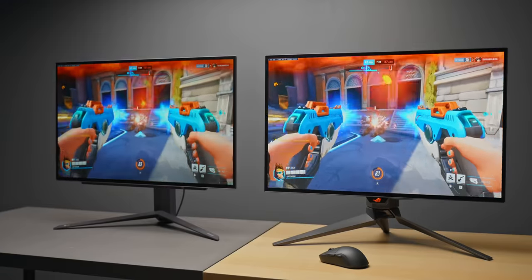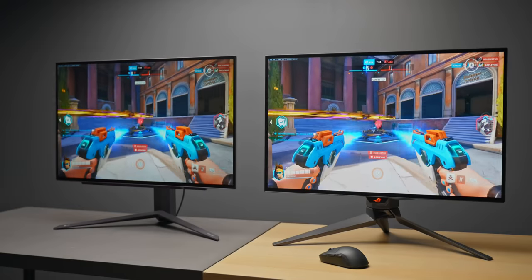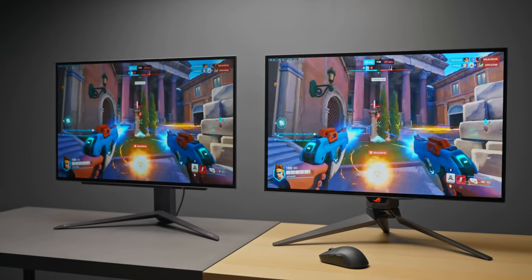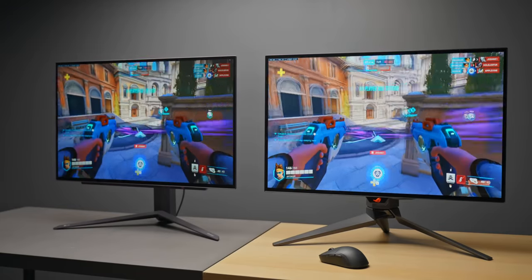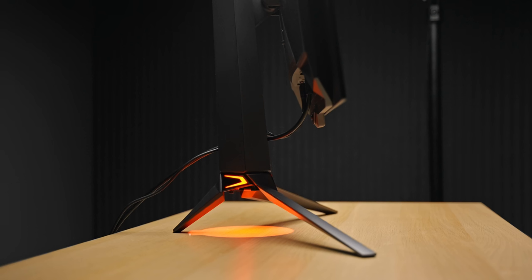The color accuracy on the ASUS is also much better out of the box. The designs are also quite different visually — it really depends on what you prefer — but other than that it's the same panel, and aside from the brightness and stock colors it's basically the same experience. So the ASUS is a superior package; it is the better monitor, mostly because it gets brighter, but it is slightly more expensive.